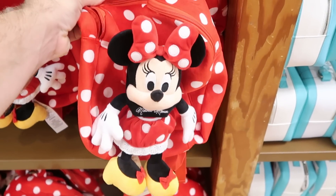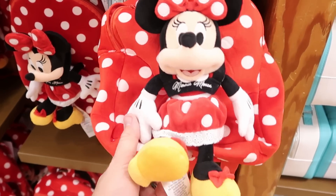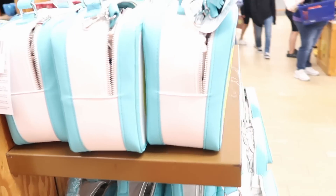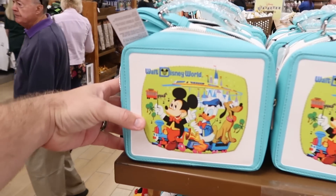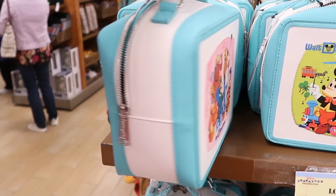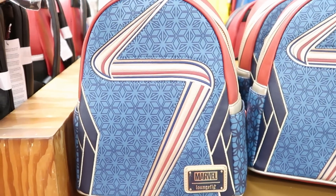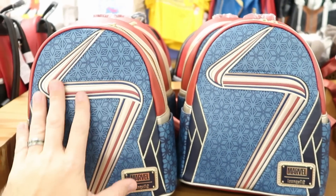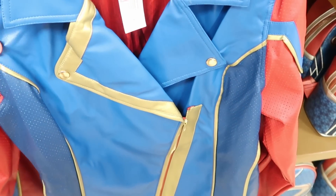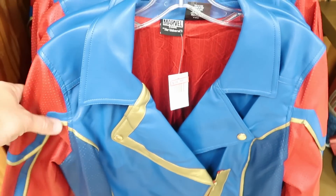These Minnie Mouse plushie backpacks are $15 marked down from $45 — Minnie is harnessed on the front, super soft with embroidered shoes, a fairly decent sized backpack. They also have a Loungefly lunchbox with Mickey, Donald, and Pluto on the front and Country Bear Jamboree on the back for $35.99 from $70. The Miss Marvel Loungefly bags are $44.99 from $85, with lots of embroidery and a Marvel Loungefly tag. The matching leather jackets are $34.99 from $75 — so you can get the jacket and the Loungefly bag to match.